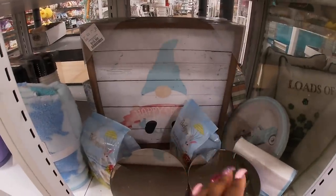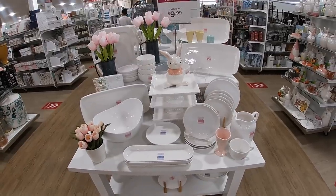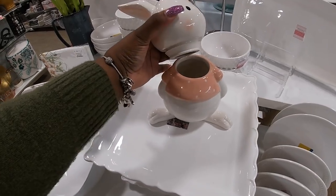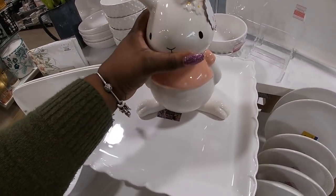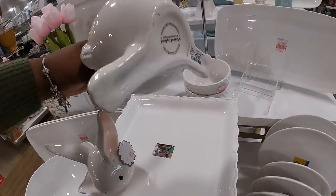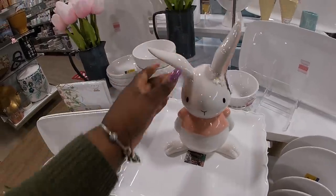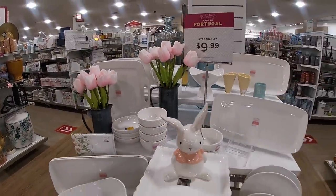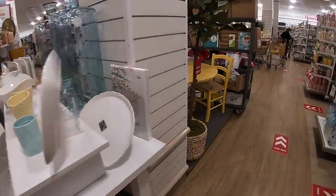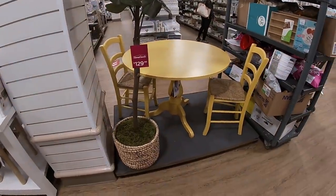Picture back here is $16.99. This display is so pretty but I dare not touch everything to try to get the prices. Cute little bunny — oh, it's a jar — $10. Cute little speckled bowls with flowering. This plant is $129 and this table set is $500 — you get all three pieces: the two chairs and the table.